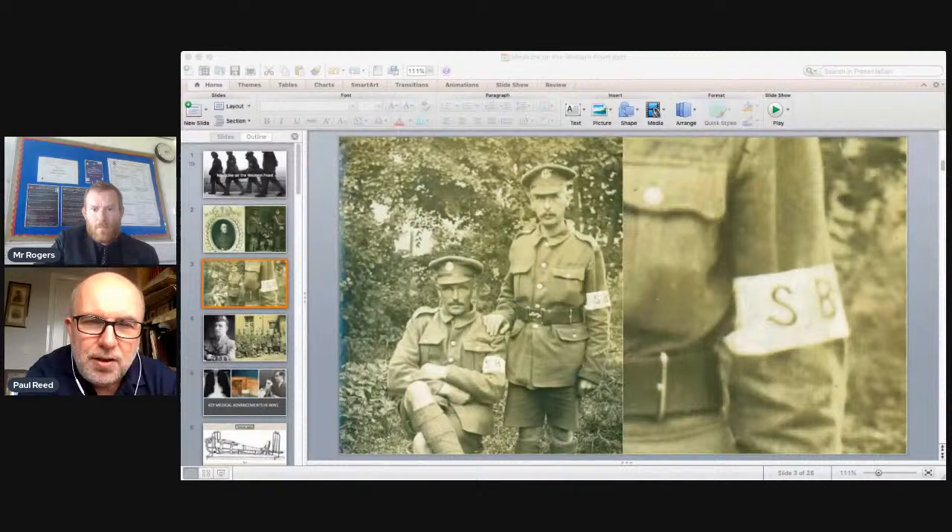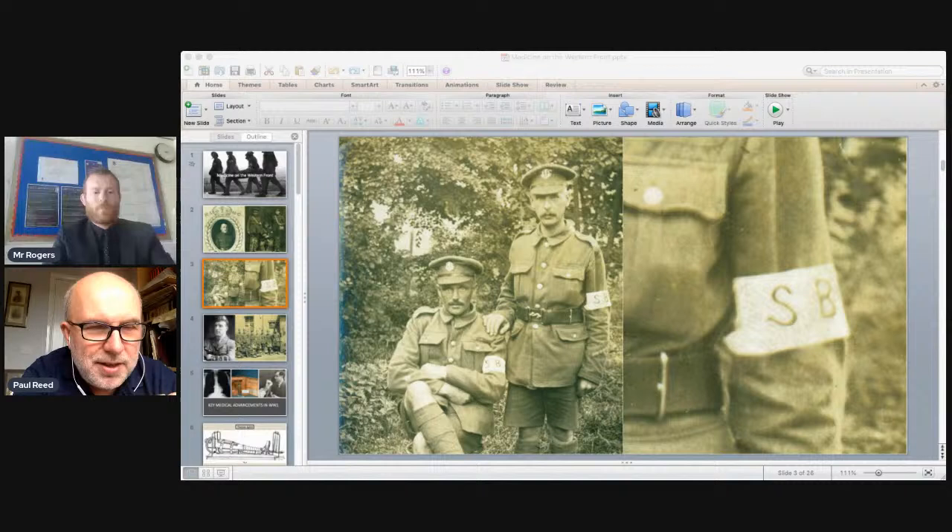In the RAMC, many men were conscientious objectors who didn't think it right to kill but wanted to support the war effort. Infantry stretcher bearers were different — you could be part of a stretcher bearer section but return to your rifle platoon at any time. Their job was to go out onto the battlefields in the midst of shot, shell, shell holes, barbed wire, artillery bombardments and machine guns — running out at full pelt with stretchers to pick up the wounded.